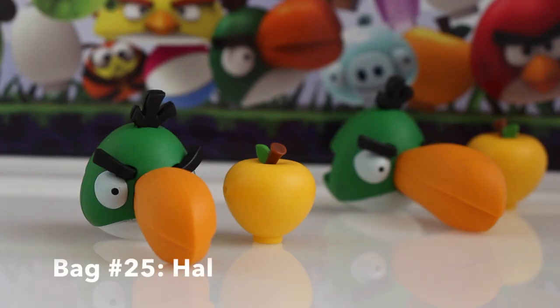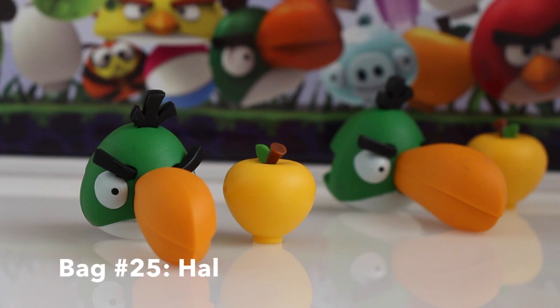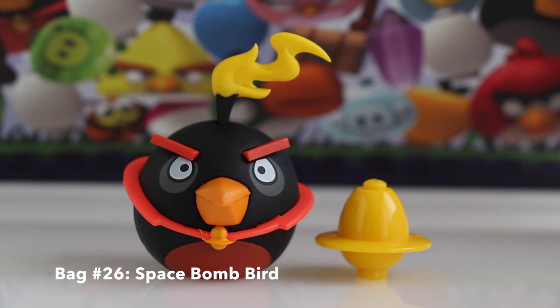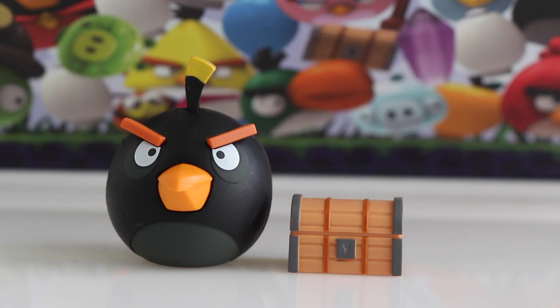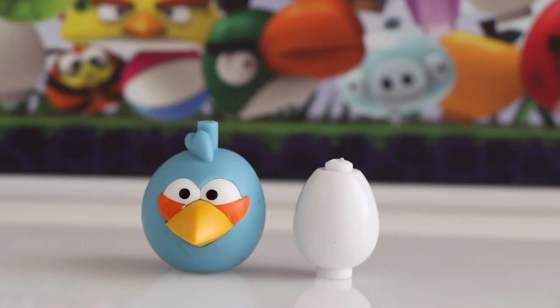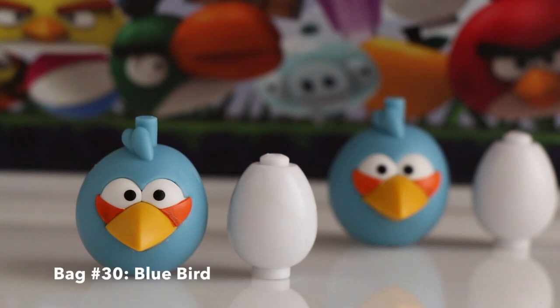In bag number twenty-five we got another Hal and another apple. In bag number twenty-six we got Space Bomb Bird and a golden space egg. In bag number twenty-seven we got Bomb Bird and a treasure chest. In bag number twenty-eight we got another Bomb Bird and another treasure chest. In bag number twenty-nine we got a Blue Bird and an egg. In bag number thirty we got another Blue Bird and another egg.